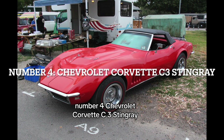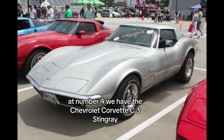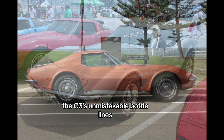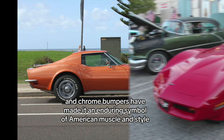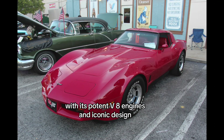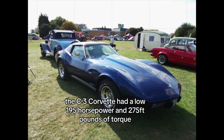Number 4: Chevrolet Corvette C3 Stingray. At number 4, we have the Chevrolet Corvette C3 Stingray. The C3's unmistakable body lines, pop-up headlights, and chrome bumpers have made it an enduring symbol of American muscle and style. With its potent V8 engines and iconic design, the C3 Stingray defined an era and still turns heads today.